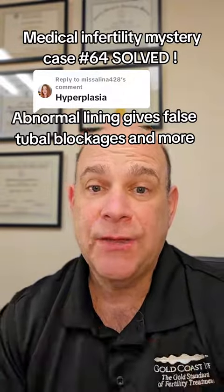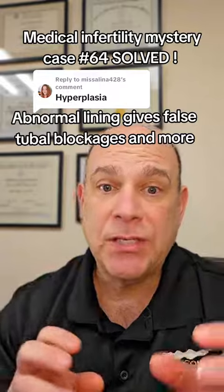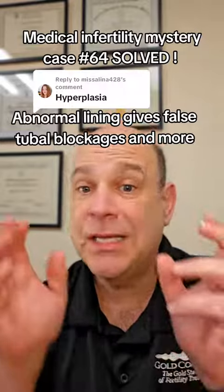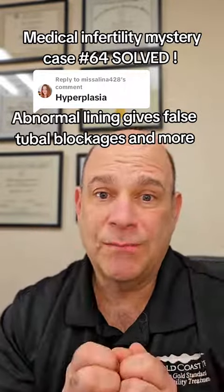She does an HSG x-ray of the uterus, and they tell her her tubes are blocked and she has adenomyosis, which is a form of endometriosis — abnormal growth of the lining of the uterus inside the muscle of the uterus. Her tubes are abnormal and her uterus is abnormal.